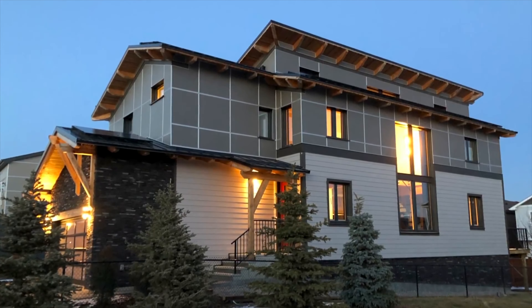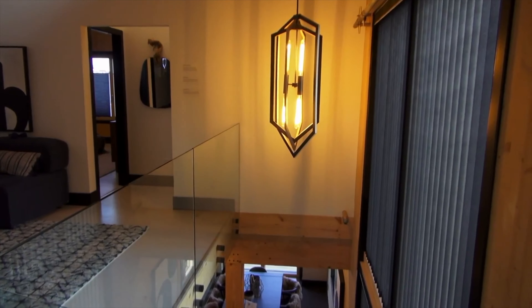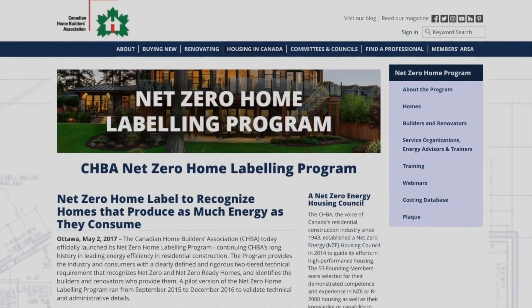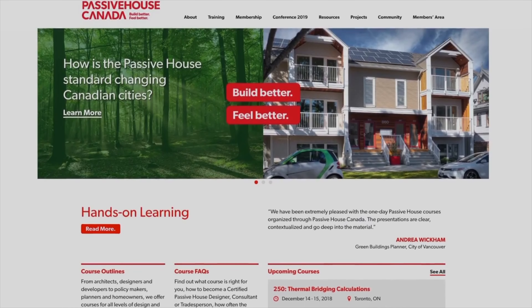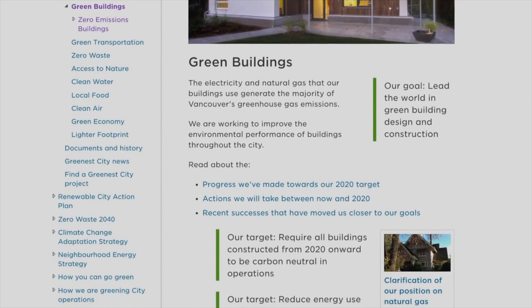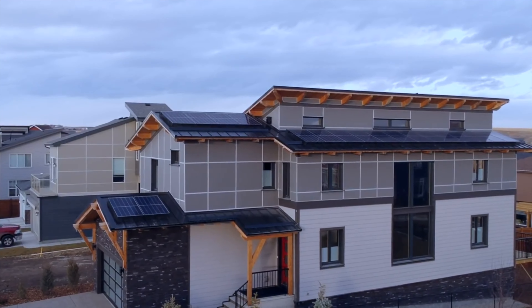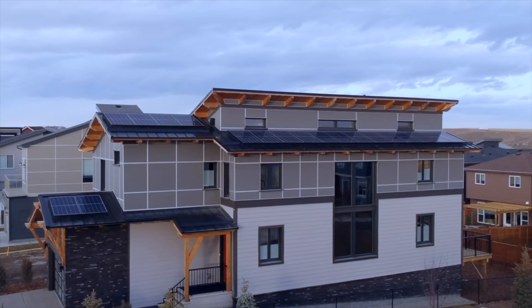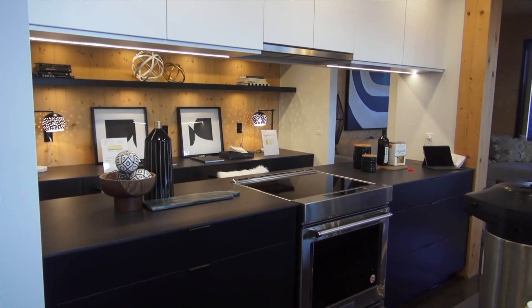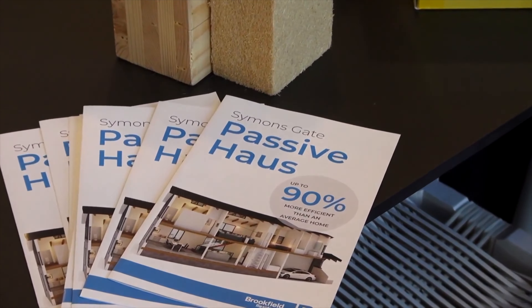Doug Owens says code and policy trends clearly point to a future in which homes need to be super energy efficient. It doesn't matter whether it's Alberta, Canada, North America — globally, there's a conversation around energy efficiency, resiliency, and conservation. There's a tremendous amount of momentum behind it. Alberta's no stranger to energy efficient homes, but this one will be one of just a few certified to the rigorous passive house standard. We have to learn how to localize it, create a local industry that decreases the cost of building these homes and creates jobs and economic opportunities for Albertans.